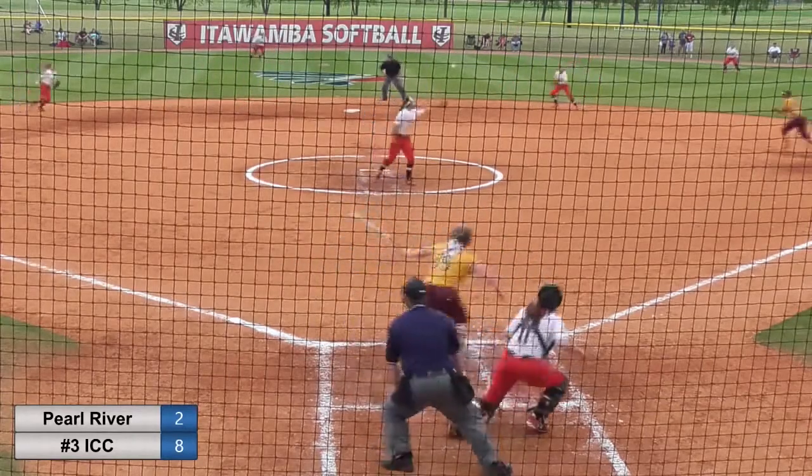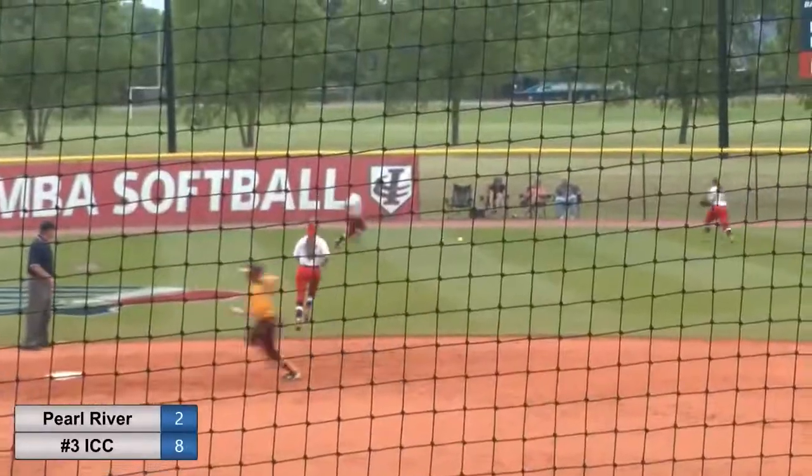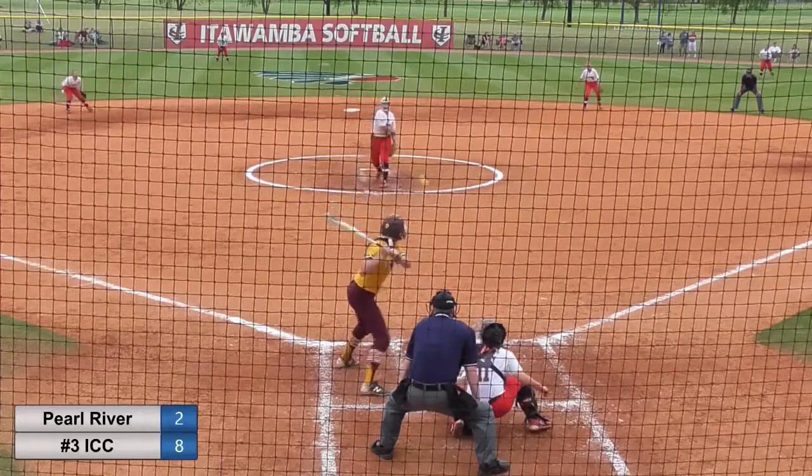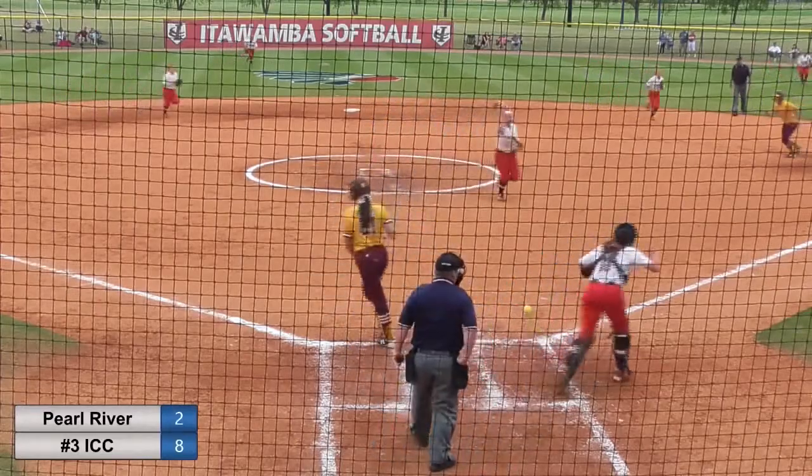Waiting the one-two pitch — change up, waiting on it, and that's going to be a hit up the middle. They're going to ask the runner to go to third, and they're going to hold her there. Runners on the corners — pitch coming, swings on it, miss for strike three.